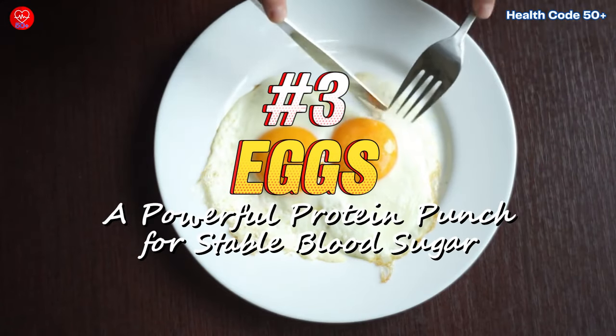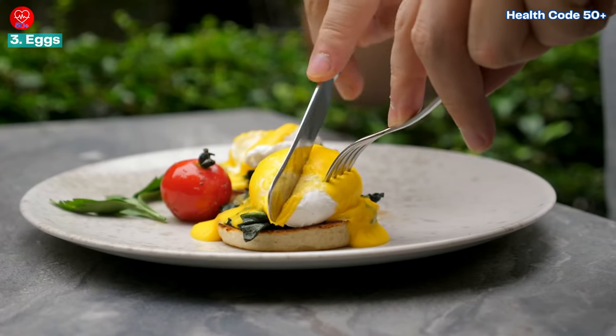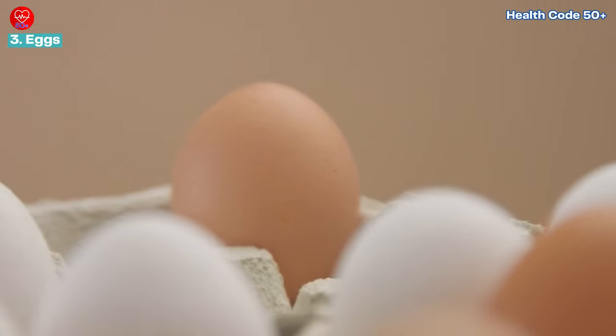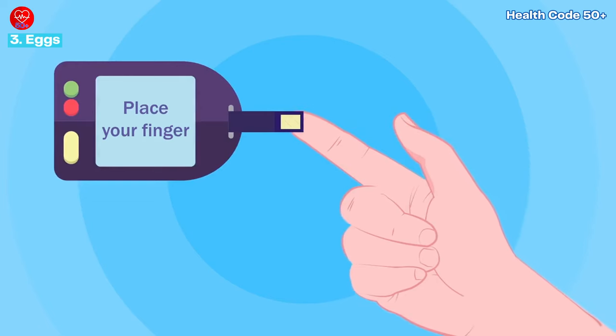Number three: eggs — a powerful protein punch for stable blood sugar. Eggs are a breakfast staple for many, but their benefits extend far beyond the morning meal. They're a protein powerhouse, and studies published in the Journal Nutrition Reviews suggest that protein can help regulate blood sugar levels and prevent short-term spikes.